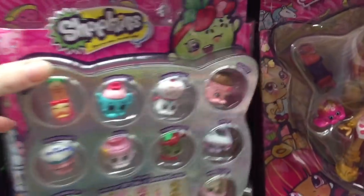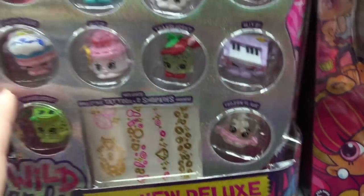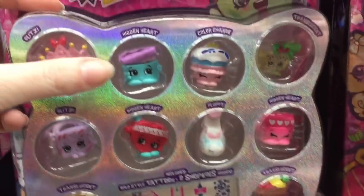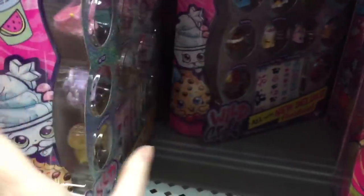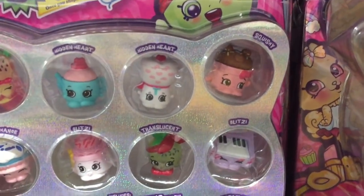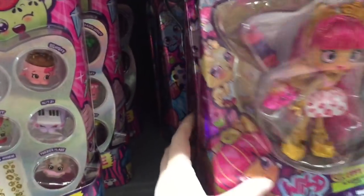I didn't notice this but they have the Wave 2 Wild Style figures. There's a little squishy one — that's one of the Hidden Heart series. That little color change one is new. There's a princess crown one, another little color change, and they have like a fruit lamp that's cool. They only have three packs. I might go through these — I have a lot of doubles, so I should probably just wait for Wave 2 to come out to get a chance at all the characters. I really like the Wild Style collection, probably because they match so well with the Shoppies.